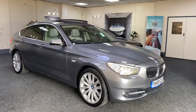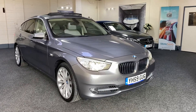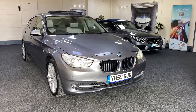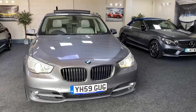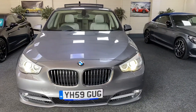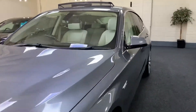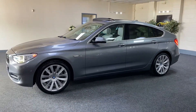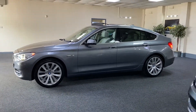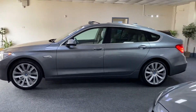Here we have a 2009 BMW 530 GT. This is metallic space grey with contrasting full oyster Dakota leather interior. As you can see, it's got the Xenon and LED running headlights. It's got the upgraded 20-inch wheels. It's very highly spec'd, with factory privacy glass to the rear and a glass panoramic roof.